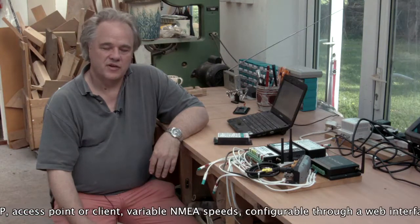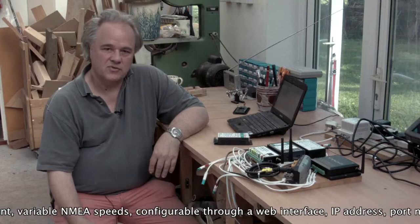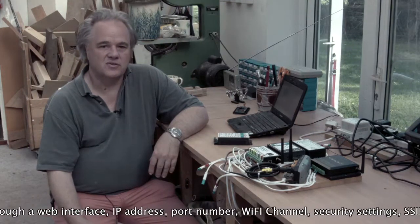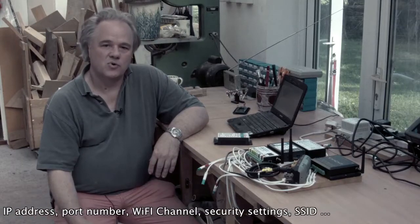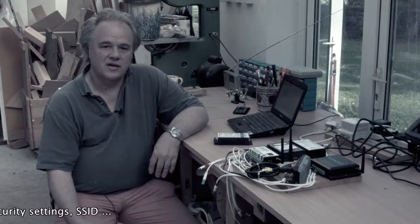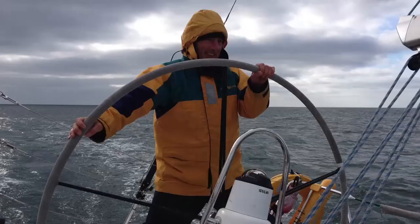It supports variable NMEA 0183 speeds, and everything can be set up through a web browser interface — such as IP address, port number, Wi-Fi channel, security settings, SSID, and anything else you might want to do. So it isn't just for the team server; it works with just about anything.